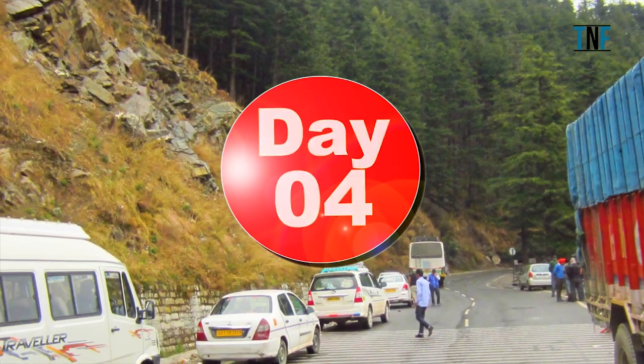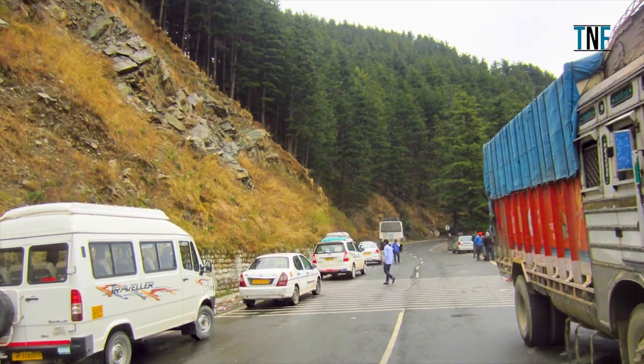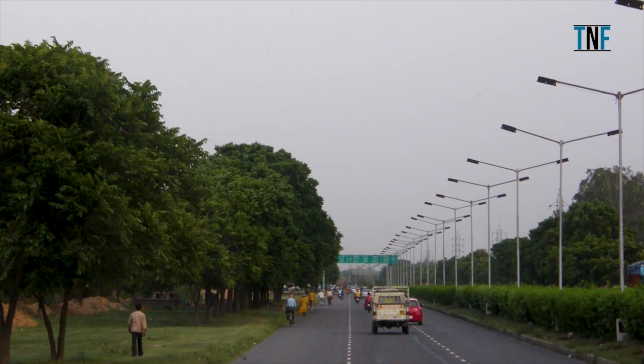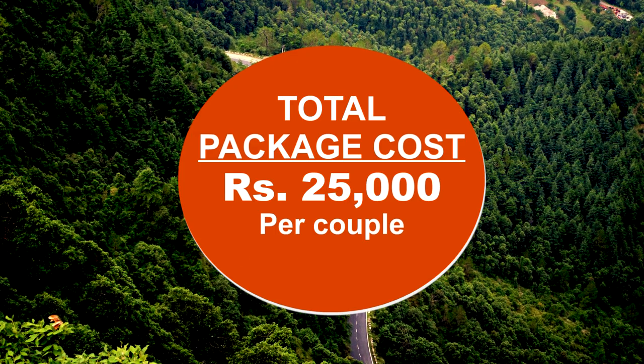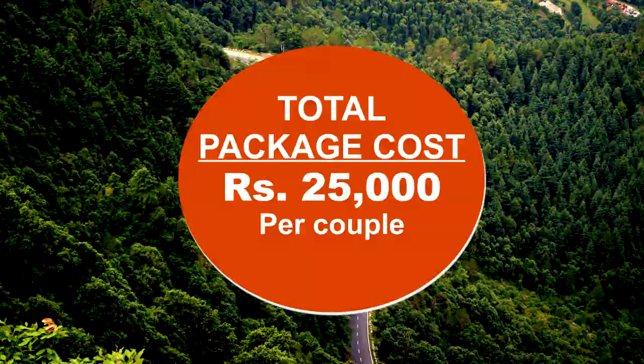On Day 4, head back to Chandigarh for departure. The total package for a couple will cost Rs 25,000 for this trip.